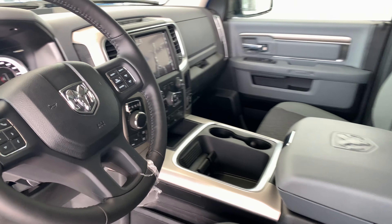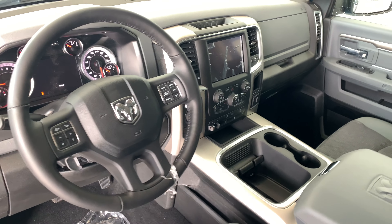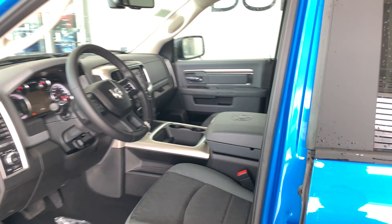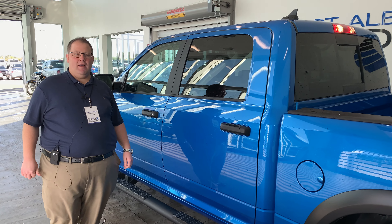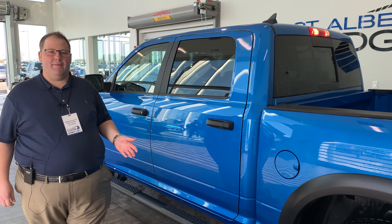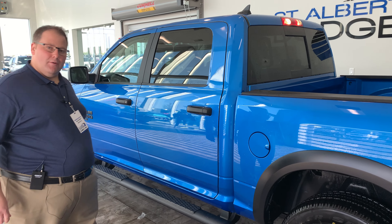Take a look inside: premium cloth interior, bucket seats in the front, 8.4 inch touchscreen, Sirius XM, Apple CarPlay, cruise control, four-wheel drive, power seat, brake control. Love that! If you come down, take a look — 1155 St. Albert Trail. Give us a shout at 780-458-8660. We'll see you soon!